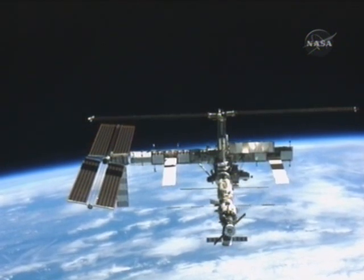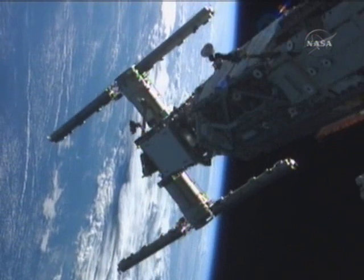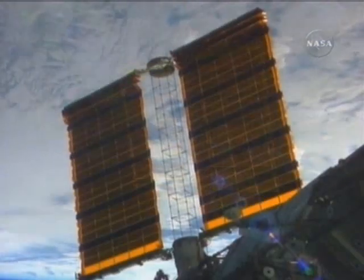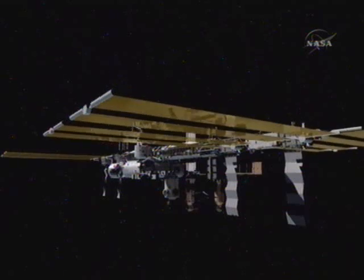Our work site is over 200 miles in space. Our mission: install new station hardware, giant solar array wings, adding more power, setting the stage for expansion of the International Space Station.